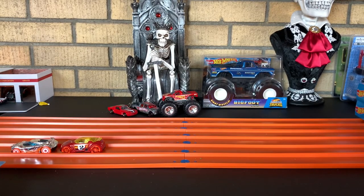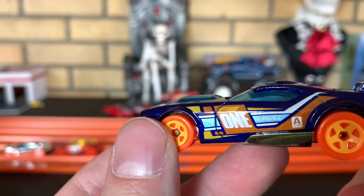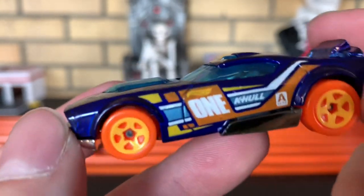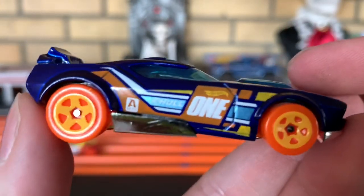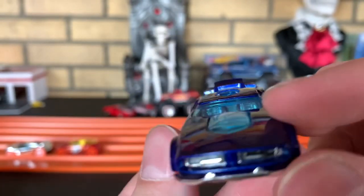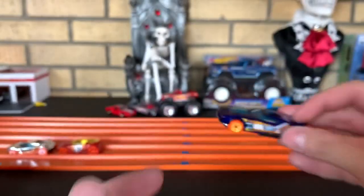Next up, we got Fast Fish — definitely another great track car. K-hole, A-setto. Definitely more of a retro Fast Fish in my opinion — like retro muscle car looking. I love the orange wheels, it's nice. I dig it. Fast Fish.